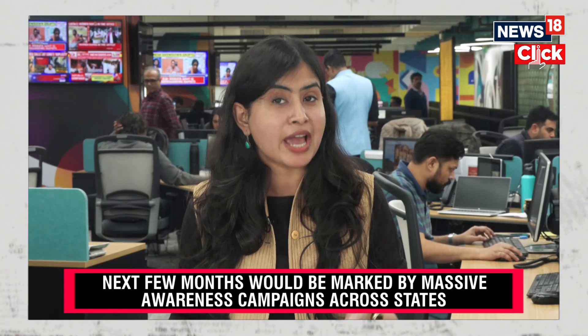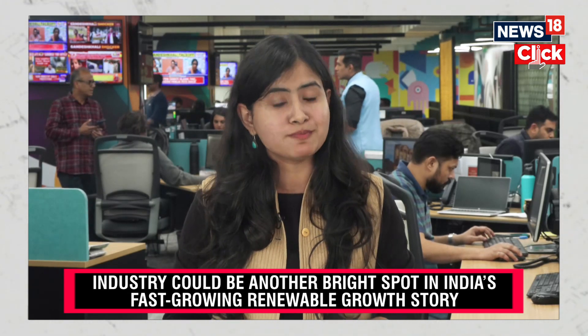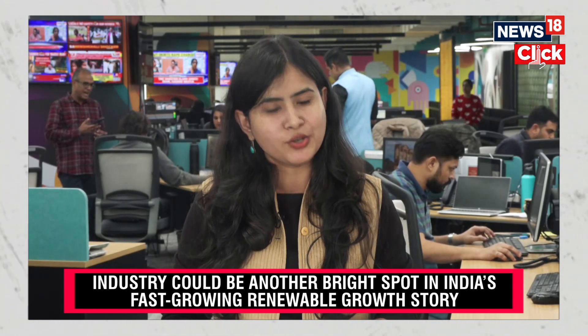At present, Gujarat, Maharashtra and Rajasthan have the highest rooftop installations in the country. The industry has been waiting long for its moment under the sun, and if the bottlenecks are removed, it could be another bright spot in India's fast-growing renewable energy growth story.